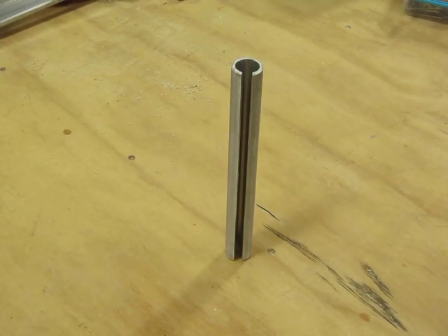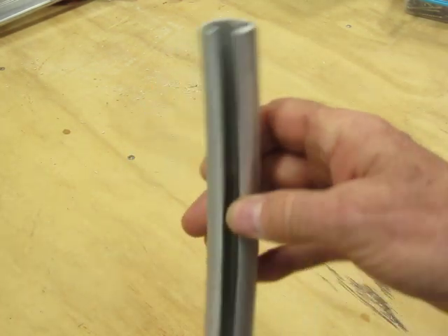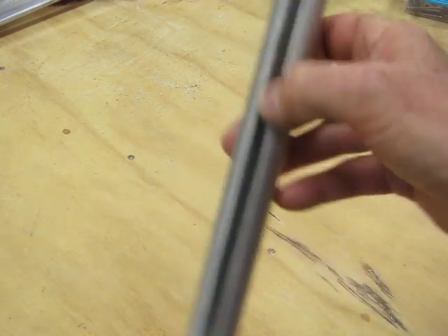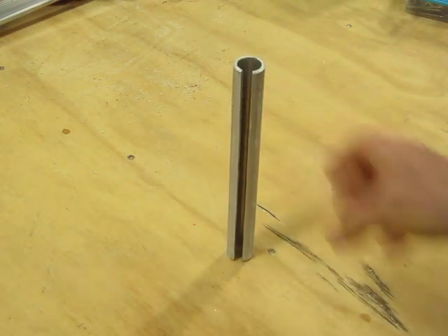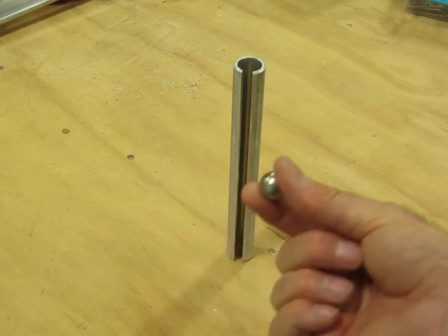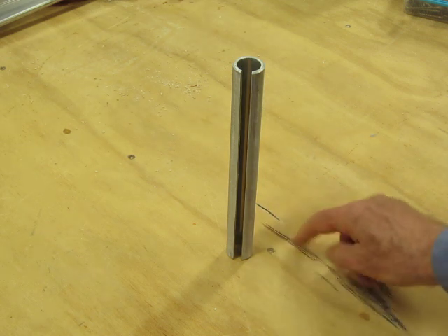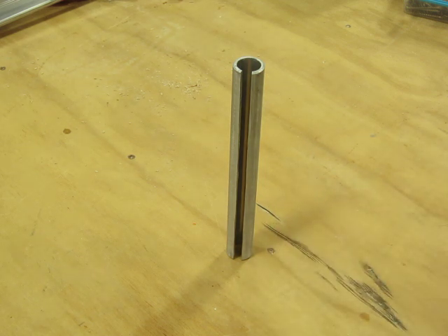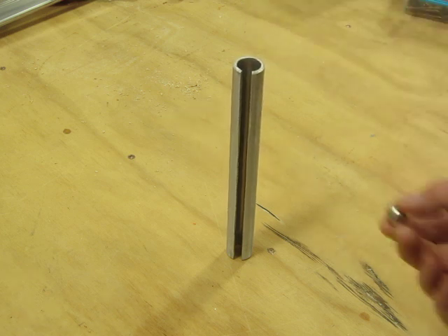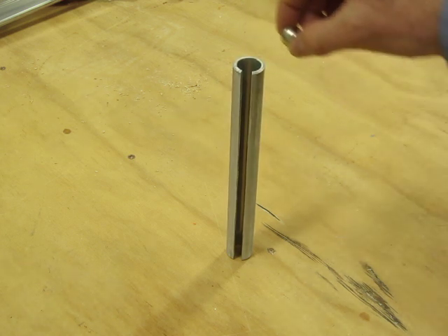Hi, this is Charles Platt. I'm going to demonstrate some interesting attributes of magnetism. Here's an aluminum tube in which I have laboriously cut a slot using a hacksaw. And here is a neodymium magnet. You can tell it's a magnet because it is attracted to this screw head in my workbench. But it is not at all interested in the aluminum, as one might expect.